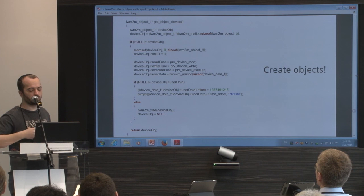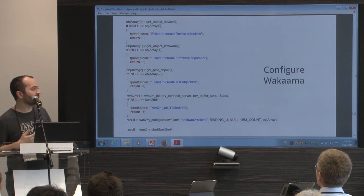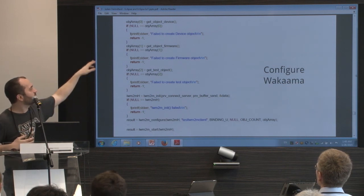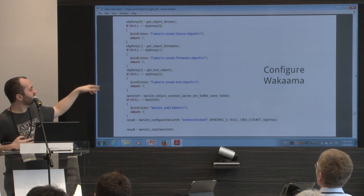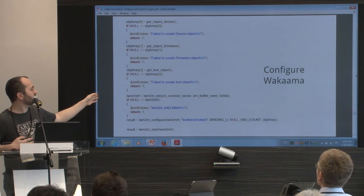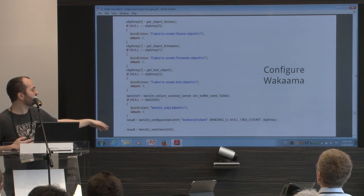Then you need to configure the Wakaama library. You create all objects, put them in an array, initialize the library, configure the library, provide an endpoint name, and start it.